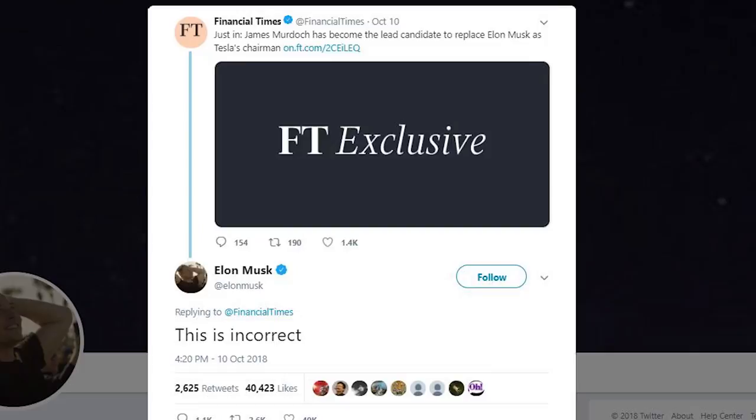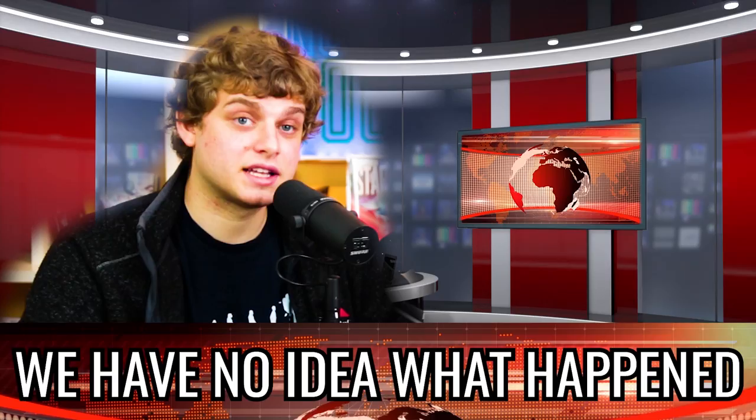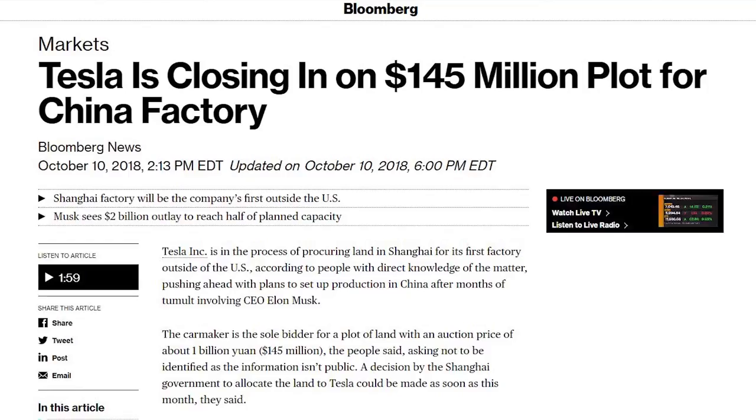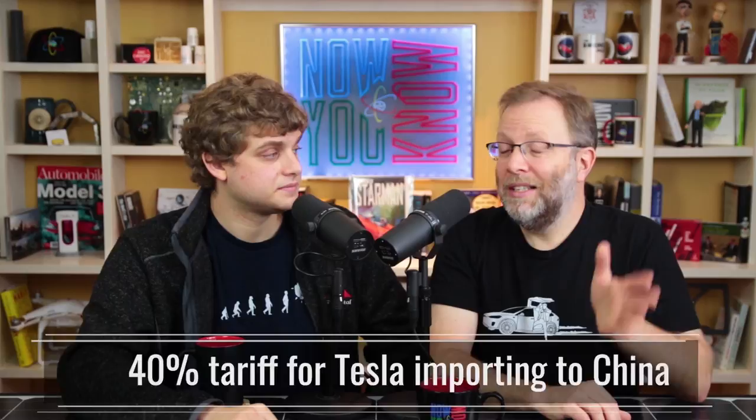There was worrying controversy from the Financial Times saying James Murdoch was the lead candidate to replace Elon Musk as Tesla's chairman. Musk tweeted that this is incorrect. Financial Times — where do you get your information? There are always these developing stories, and then later it turns out they weren't actually true. Also, Tesla is reportedly close to signing a $145 million deal to buy land outside of Shanghai, China for Gigafactory 3, according to Bloomberg. The Chinese government could decide as soon as this month. Currently there's a 40% tariff for Tesla importing to China. This deal has not been signed — we're just reporting what Bloomberg said.